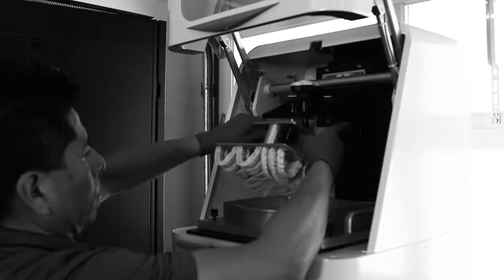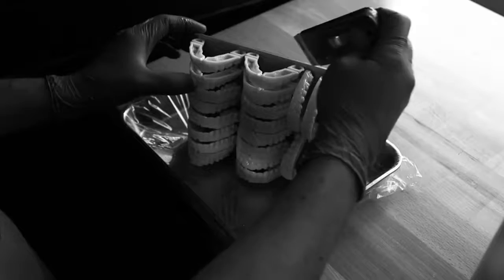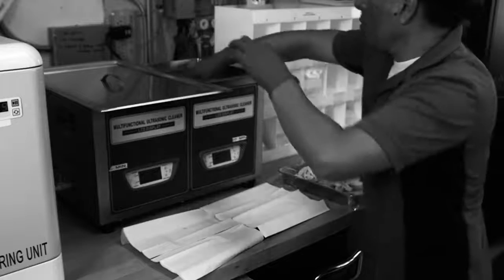With a traditional 3D printer, you have to have a technician essentially babysit that print job from its inception of 3D printing all the way to the cure oven. All those independent steps require manual labor input and supervision.